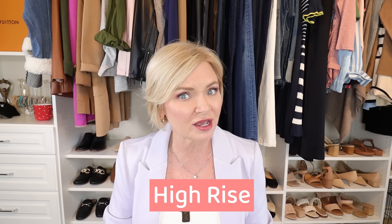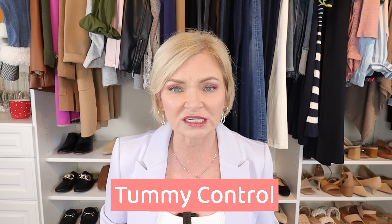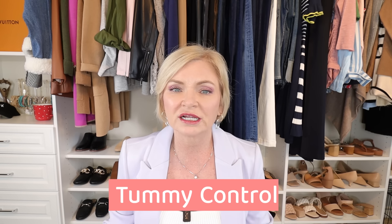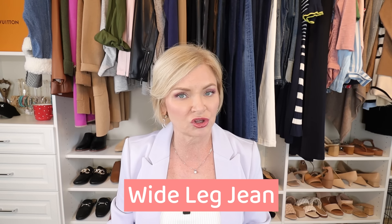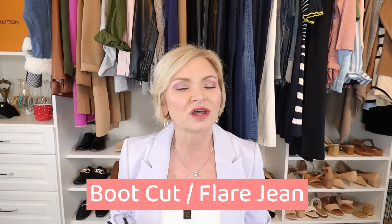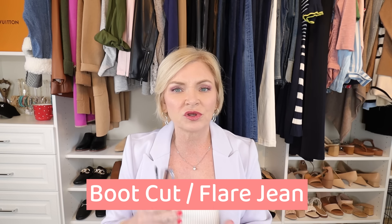For apple body types, look for something high-rise with some tummy control to help hold in that tummy. You want a jean leg that balances out your fuller upper half — so a wide leg jean is going to work for you. A boot cut or even a flare is great because it flares out at the bottom, gives you a little bit of curve there, and balances out your fuller upper body.